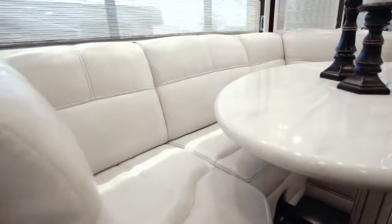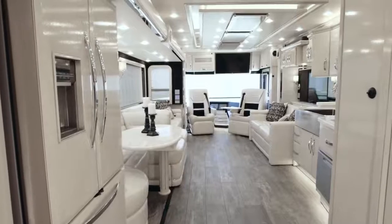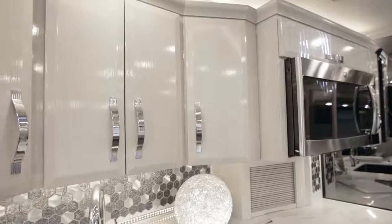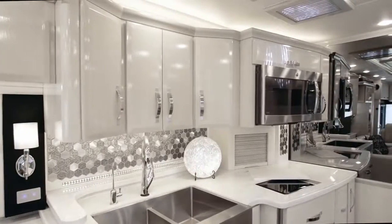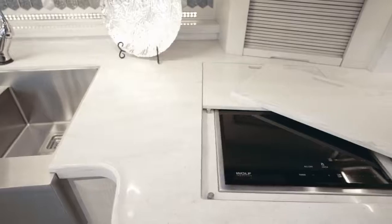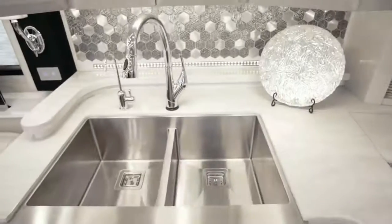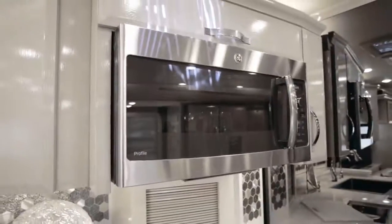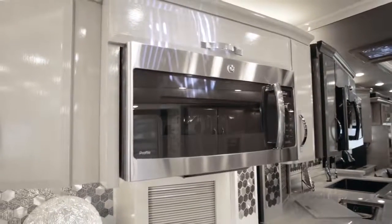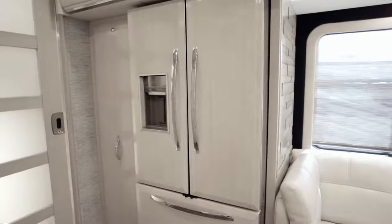Moving into the galley, we see an optional U-Dinet equipped with a power-adjustable table that sits across from the Cashmere Rift Oak ultra-high-gloss cabinetry, fitted with both flat and raised panel soft-closed door guides. Down below, there's a new 240-volt Wolf induction cooktop, Fisher and Paykel dishwasher, and a stunning farmhouse sink equipped with a Delta faucet, along with a GE Advantium convection microwave and an extra-large Whirlpool French-door refrigerator with hardwood overlay panels.